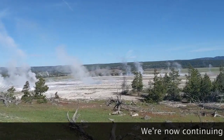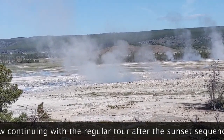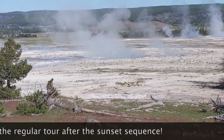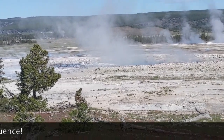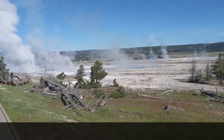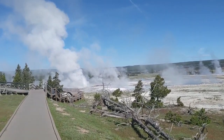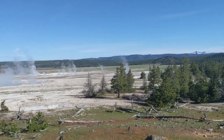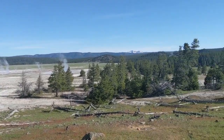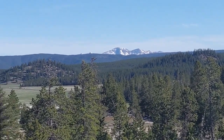Notice the white, pale ground here — I mentioned in a previous video that where we see this we know that there is a thermal feature around. This is because of the sinter that has been brought up from underground by these thermal features, particularly the geysers. Off in the distance there we can see some mountains from the Gallatin Range.